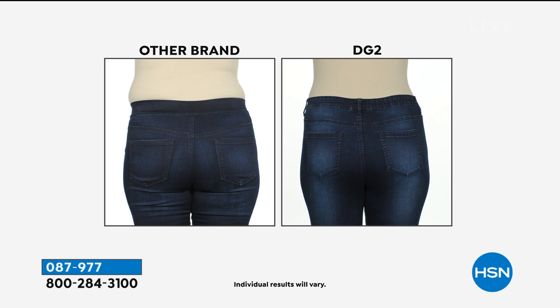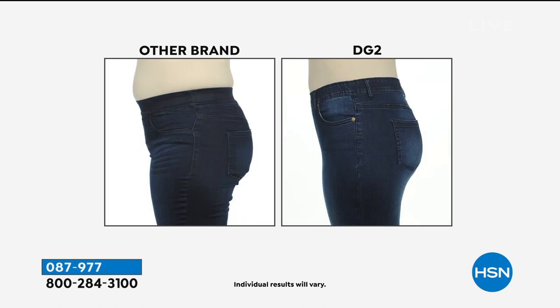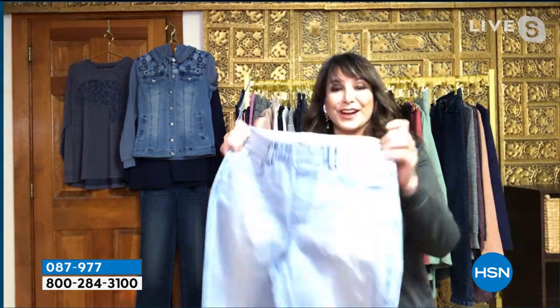Night and day — same wonderful model, same day. The other brand is not doing her any favors. The DG2 is meeting her where she is, giving her support, but still with the resilience of the stretch that bounces back. No overflow on the top. Her booty looks great in the DG2 because of the placement of those pockets. It's truly engineered for a real woman's body to look and feel her best.